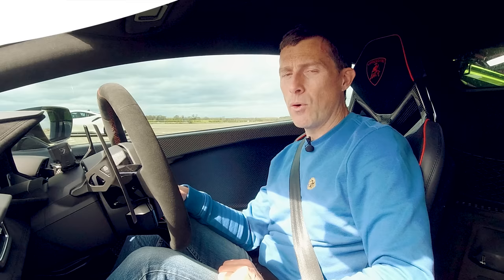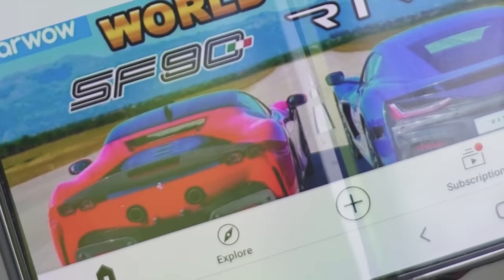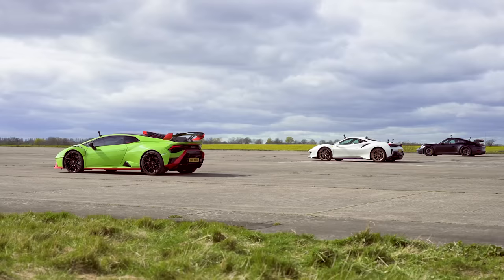Before we start the race, let's do the obligatory Car Wow sound check. But before we do, if you haven't already, make sure you subscribe to this channel and hit the bell icon to turn your notifications on — that way you won't miss a single upload. Also, the more subscribers we get, the more cars I can get to drag race for you to watch.